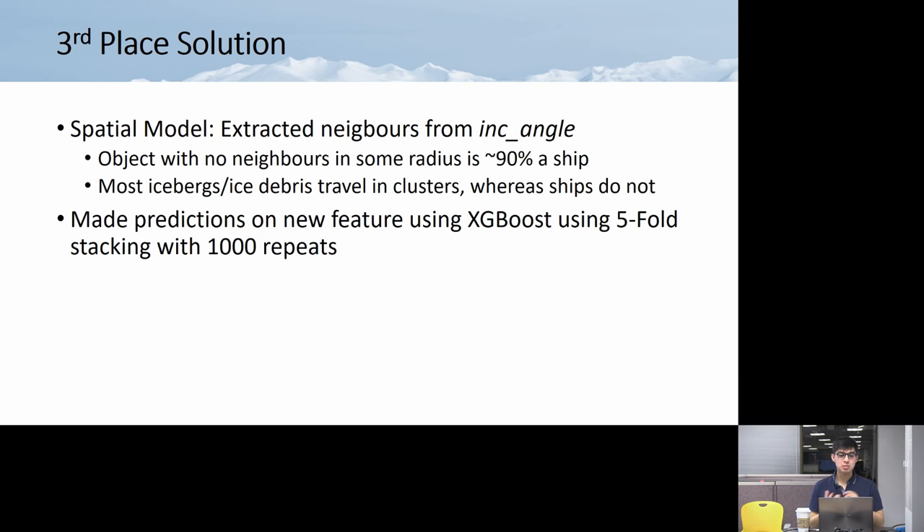Third place also had a spatial model. They extracted neighbors from the incidence angle window. Their key observation: if an object is alone — if within a window of incidence angle there is no other object — 90% of the time it's not an iceberg. Icebergs tend to travel in groups, so a lone object is likely a ship. Ships also try to stay away from icebergs. They then made predictions on new features using XGBoost with five-fold stacking and a thousand stages.